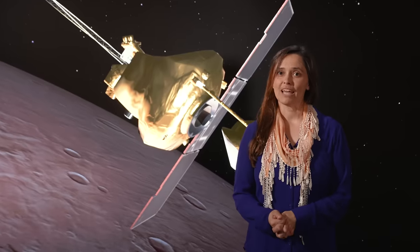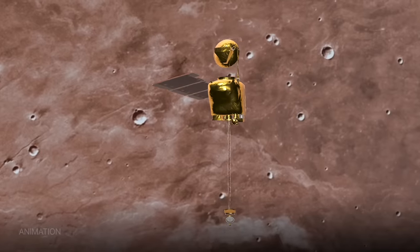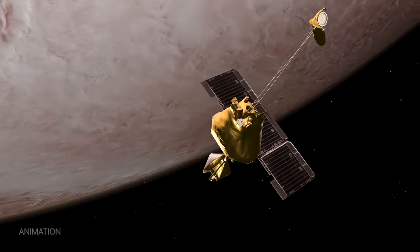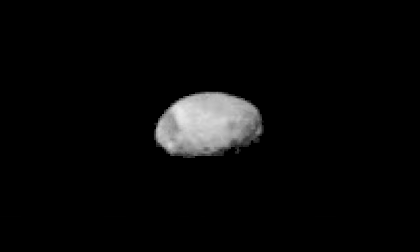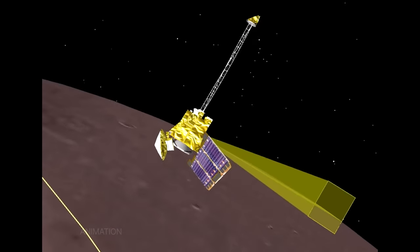In order to get these images, we had to do something with the spacecraft that we've never done before. Usually our camera faces straight down for mapping. In the past, we've experimented with rolling the spacecraft out to catch pictures of some of Mars' moons, like Phobos, a potato-shaped moon. But this time we had to do something more extreme — we had to rotate the spacecraft all the way to the horizon, then keep it that way for an entire orbit.